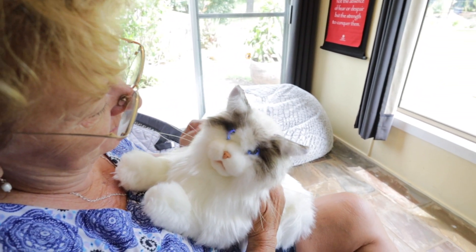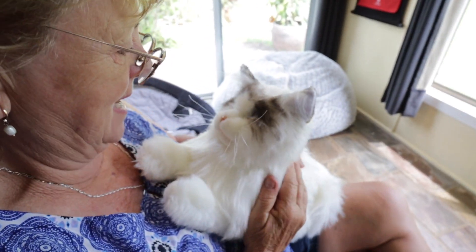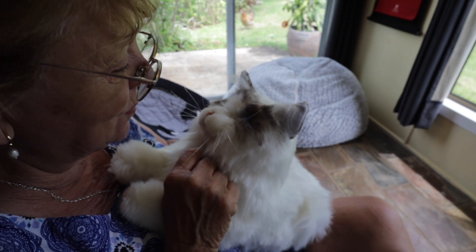How old are you, boy? You're a beautiful cat, aren't you? Beautiful. You're beautiful.